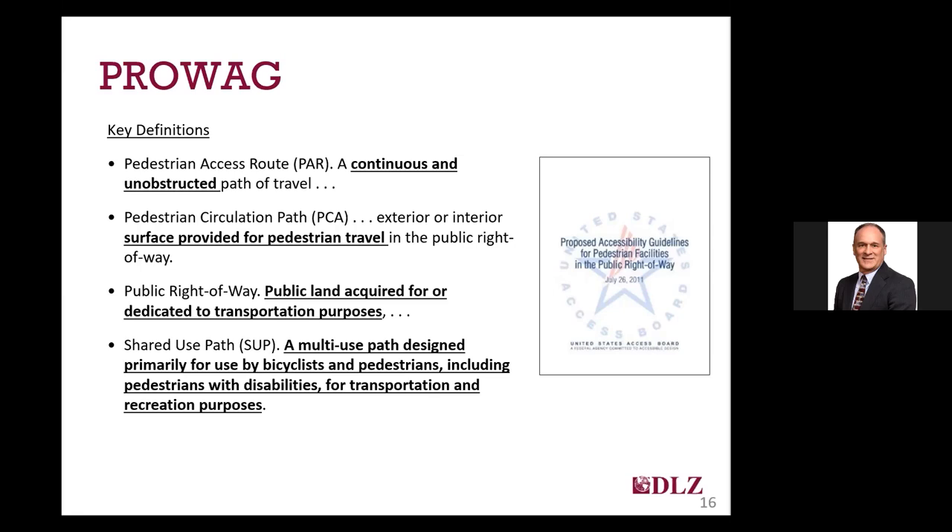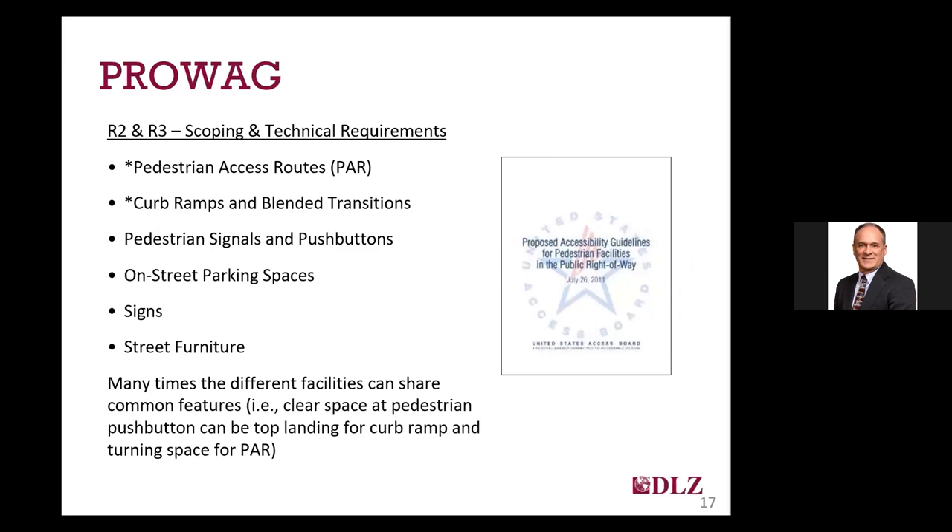Also important is knowing what qualifies as right-of-way and a shared use path. Right-of-way is defined in PROWAG as any public land that's acquired for or dedicated to a transportation purpose, so it can include a sidewalk, greenway, linear path, and some other types of multi-use pathways. A shared use path is a route designed not just for pedestrians but also bicyclists, and can be found within either a highway or road right-of-way or within an independent right-of-way such as a former railroad bed used for non-vehicular use. Just because bicycles can use a sidewalk doesn't make it a shared use path.